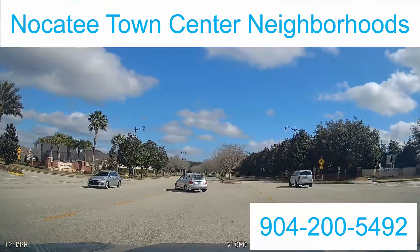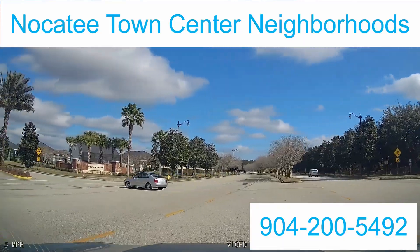Welcome back. My name is Corey Weichel, St. Johns County and Jacksonville realtor.